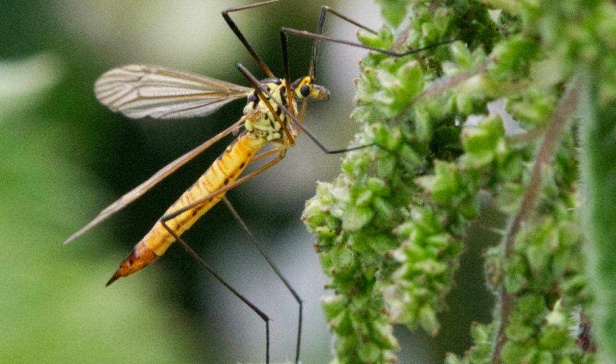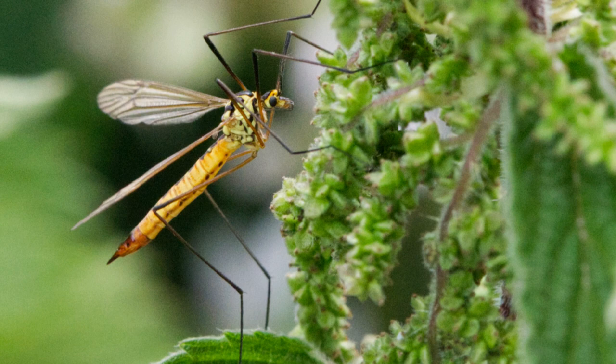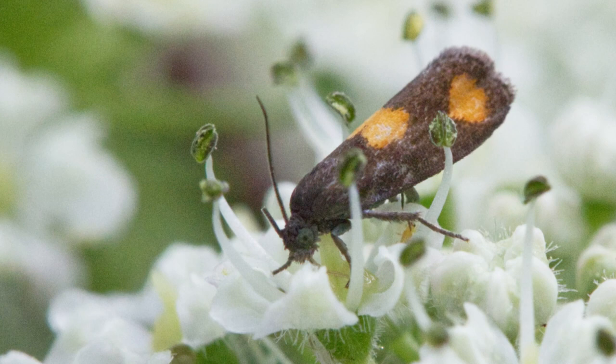This is the spotted crane fly. As an adult it doesn't eat at all, but its young are known as leather jackets and spend their time munching on the roots of plants.